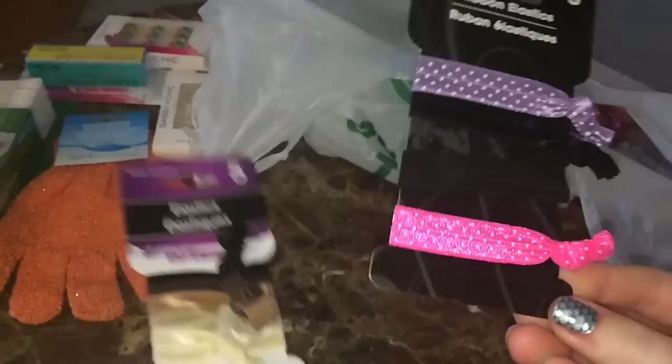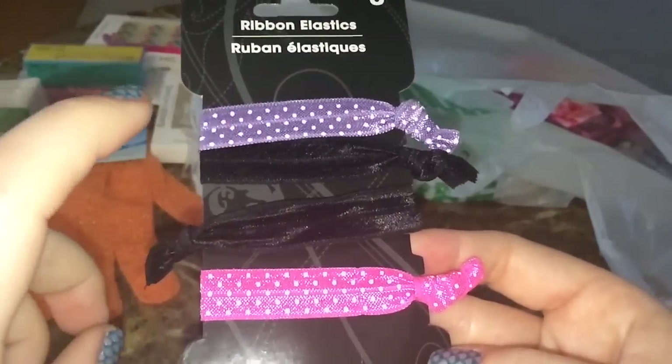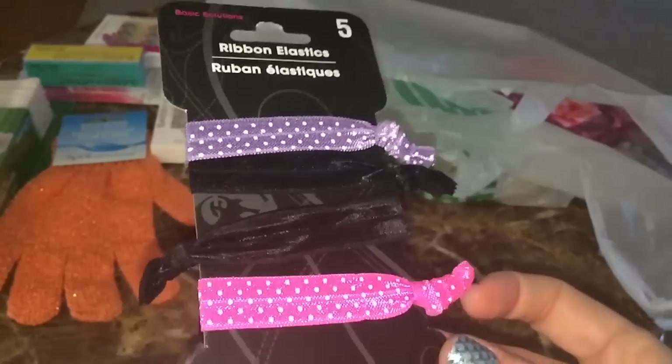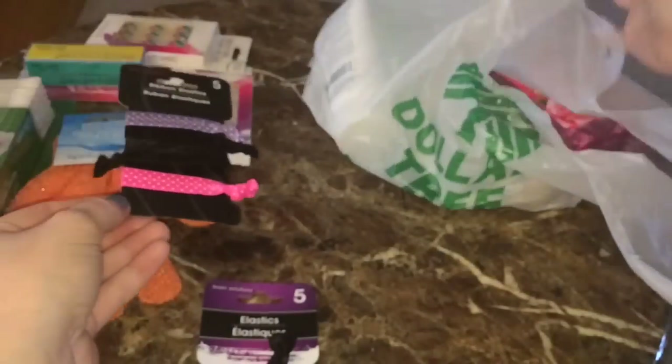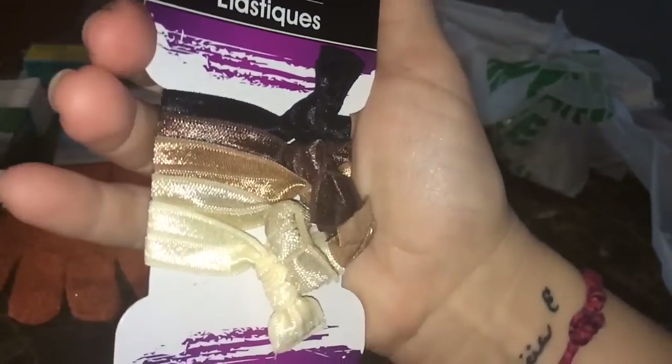Next I got some hair elastics — you guys know I'm a fan of the ribbon elastics from Dollar Tree. This was a five-pack; I'm actually wearing the mint one in my hair right now. You also get purple, pink, mint, and two black ones.